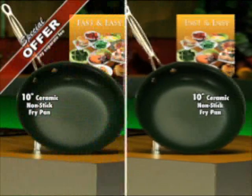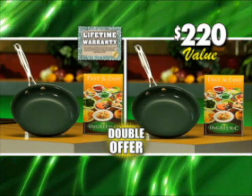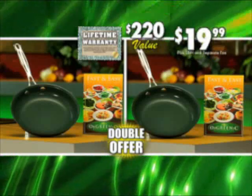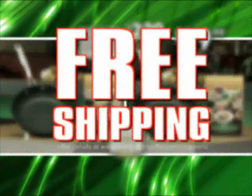But we're still not done. Call or click right this minute and you can double your order. You get two Orgreenik 10-inch fry pans with recipe books and our lifetime warranty — a whopping $220 value, all yours for $19.99. This exclusive offer is not available in any store. Call now and find out about free shipping.